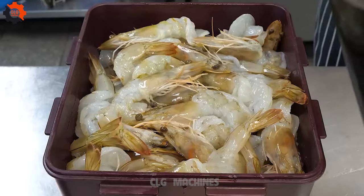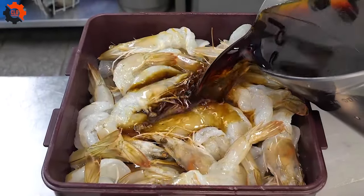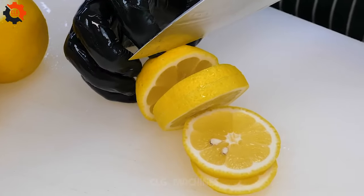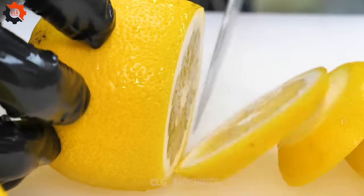Next, the sushi rice, seasoned with a delicate balance of vinegar, sugar, and salt, is prepared in large batches using industrial-grade rice cookers. This step requires precision to achieve the ideal consistency and flavor profile that complements the richness of the salmon.